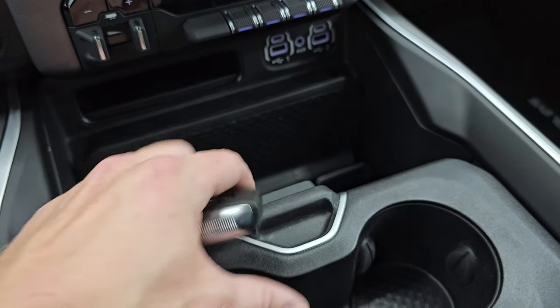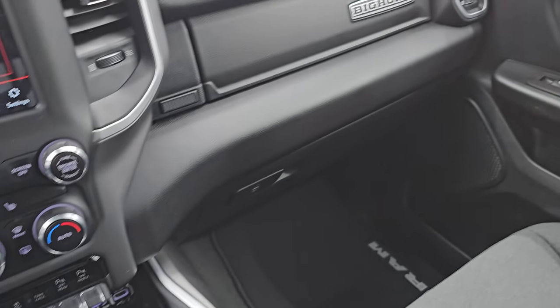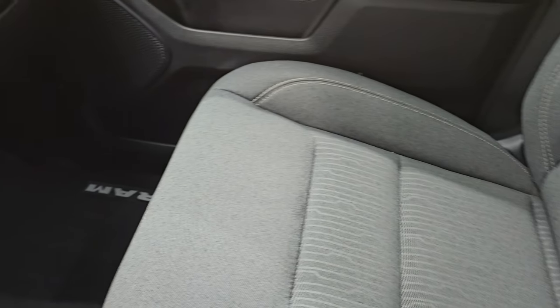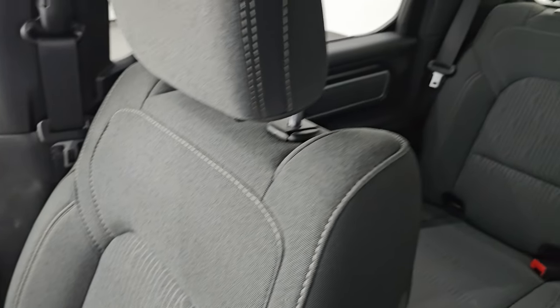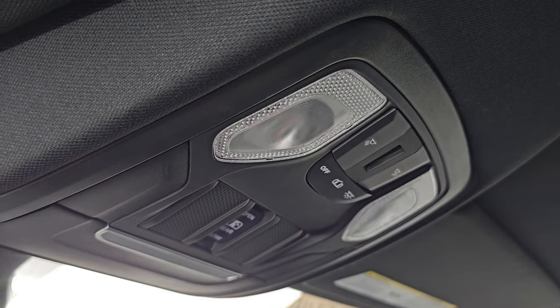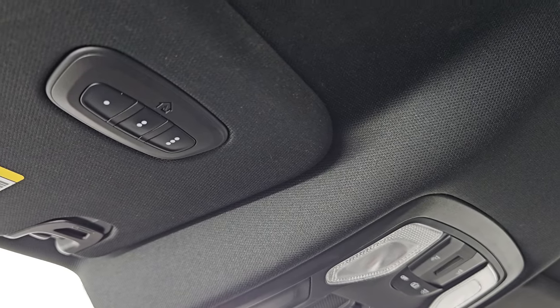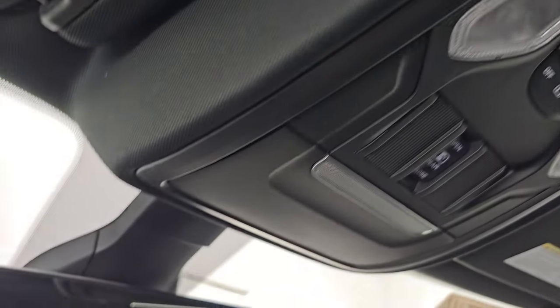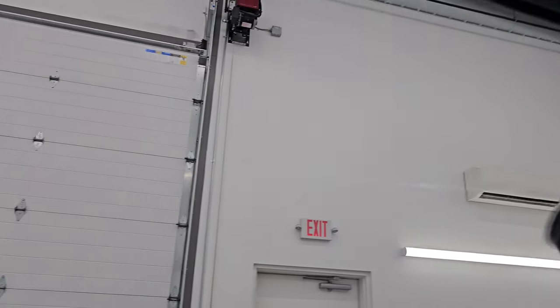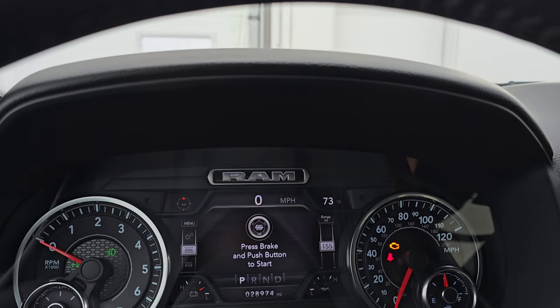Keyless entry with remote start. You also have the sliding cup holder and coin trays. Passenger side glove box, floor mat, and seat are in excellent condition — no rips or tears. The headliner is like new, very nice and clean. You get map lights, power slide rear window controls, HomeLink buttons for your garage door and security systems, and your auto-dimming mirror. The windshield looks really good — I didn't see any chips or cracks.